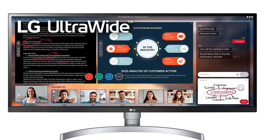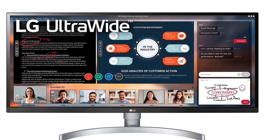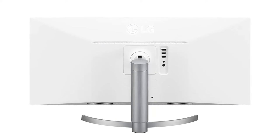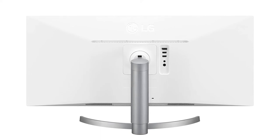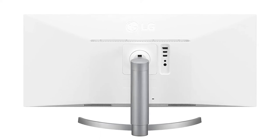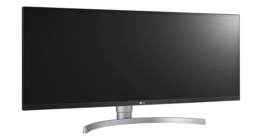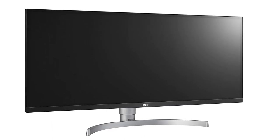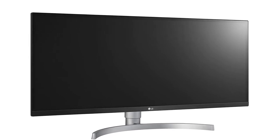The anti-glare-treated IPS panel's 178-degree viewing angles make sure the picture holds up when you glance at the far ends too. The 34WK650W comes with a number of features to help with productivity, like LG's ScreenSplit 2.0 to divide the display into multiple virtual screens or provide picture-in-picture. You can quickly control this and other display settings by clicking through an on-screen menu instead of using physical buttons on the monitor. The monitor itself can also tilt and adjust in height to help you find a comfortable viewing position.